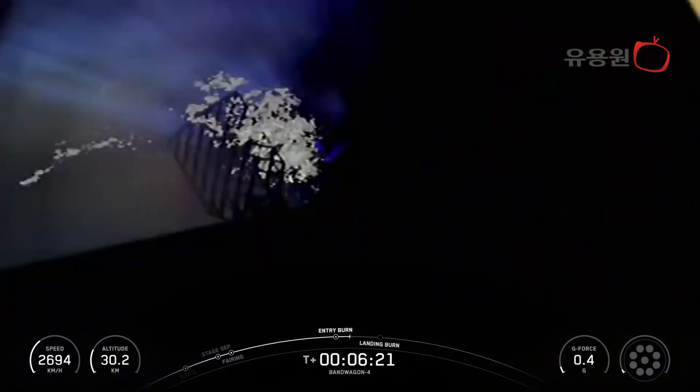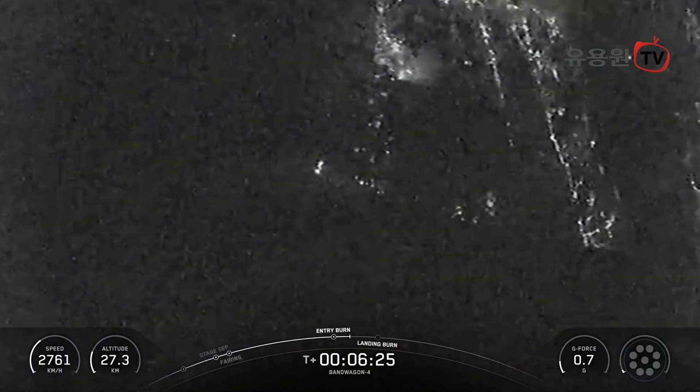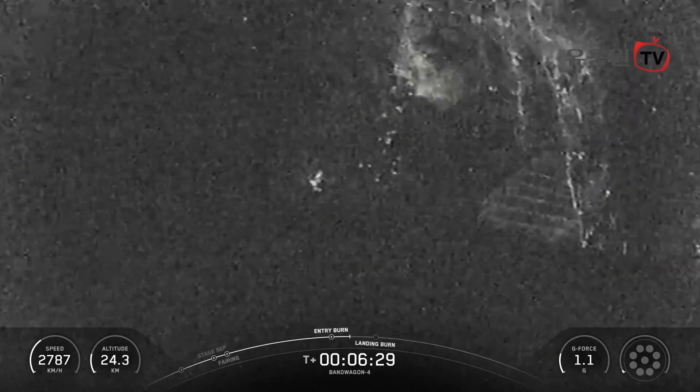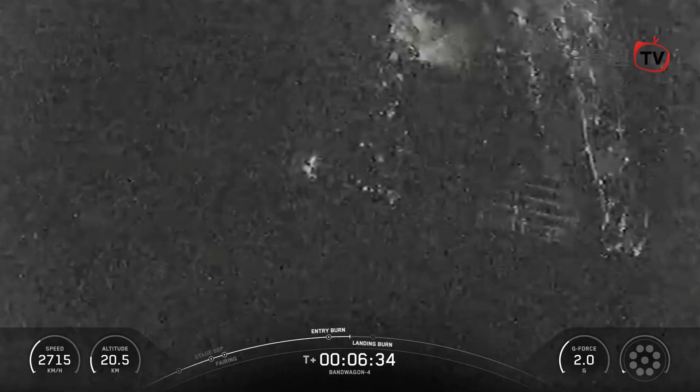Stage 1 entry burn shutdown. And that concludes our entry burn. The first stage has one more burn left to prepare for landing. We will be attempting to recover this booster, targeting a landing at landing zone 2, which is not far from our launch pad.